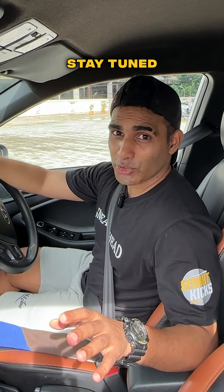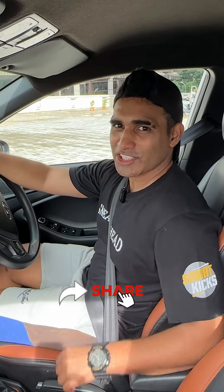Stay tuned because I'm soon going to do a video on how to do this. Love my videos, follow SmartKicks, and share this video now.